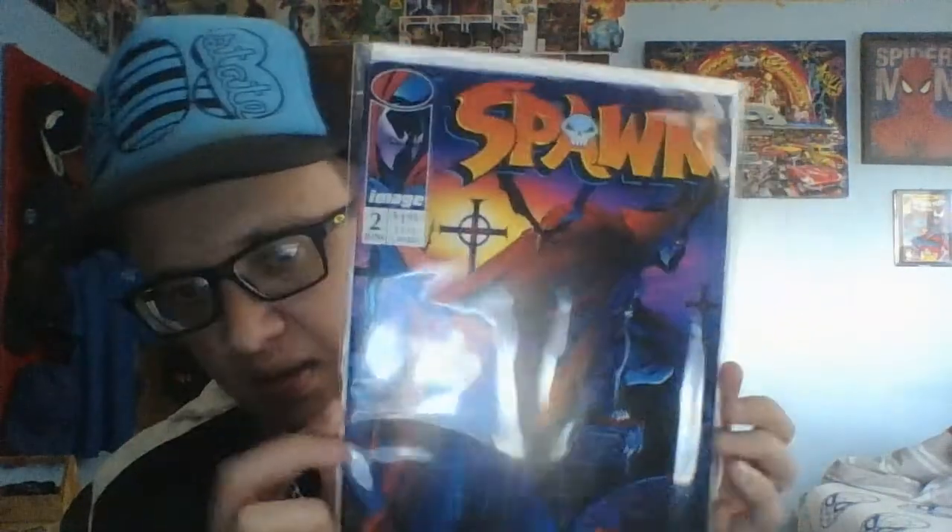This is not only the first appearance of the Violator but is the second appearance of Spawn. And this is one of my favorites — other than the first appearance of Angela which is Spawn number nine, this has got to be my third favorite Spawn cover. I like every Spawn cover but this is one of my favorites.